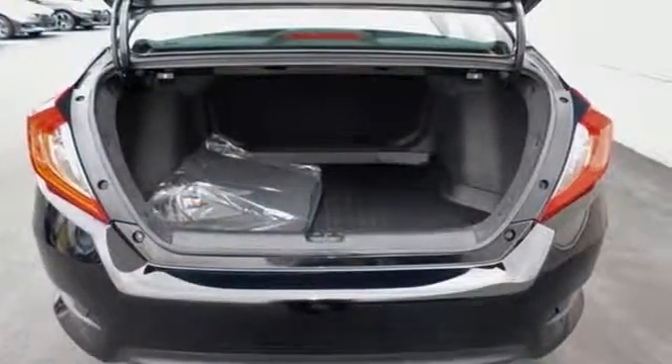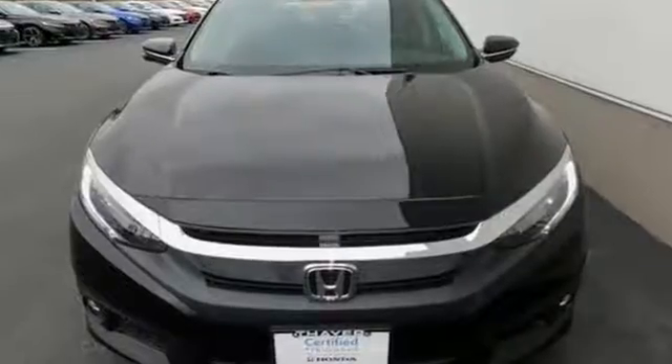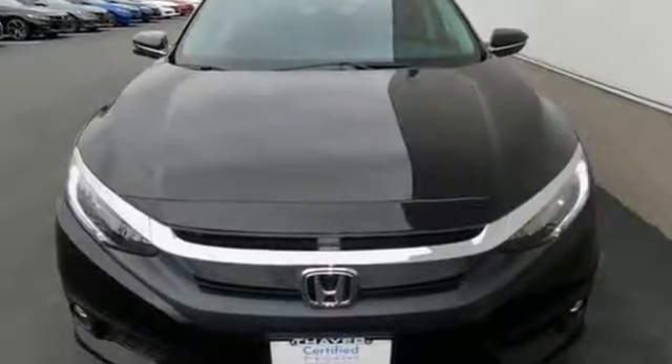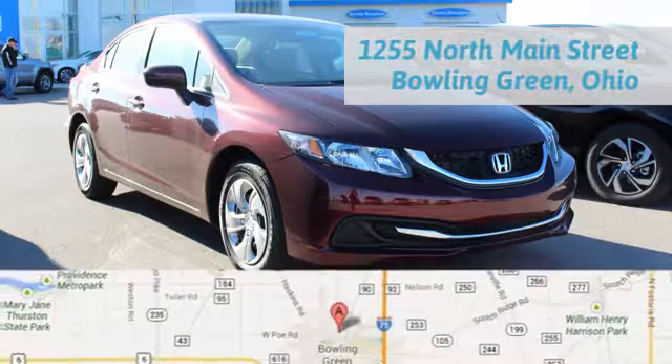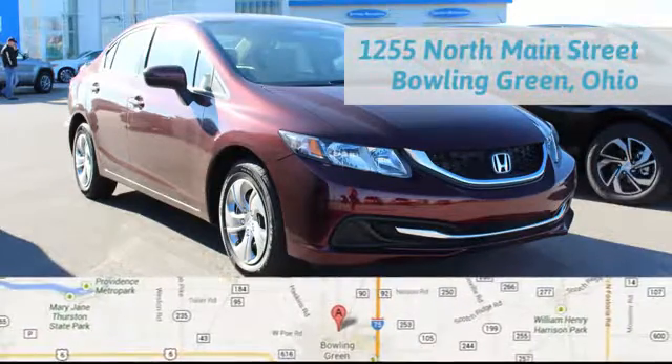Get ready to be amazed. Test drive this wonderful Honda Civic and make it yours today. Fair Honda is happy to pass the savings and quality on to our customers. Call, click, or stop in today. We are conveniently located at 1019 North Main Street in Bowling Green, Ohio.